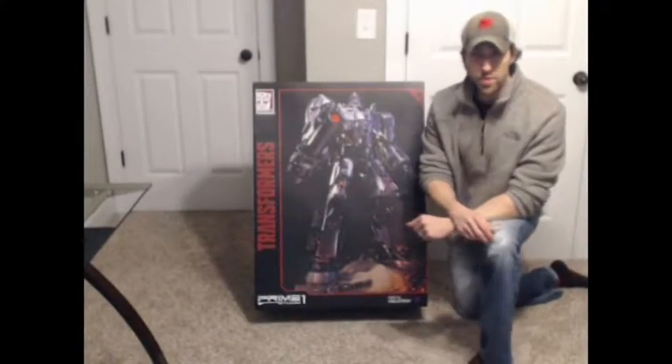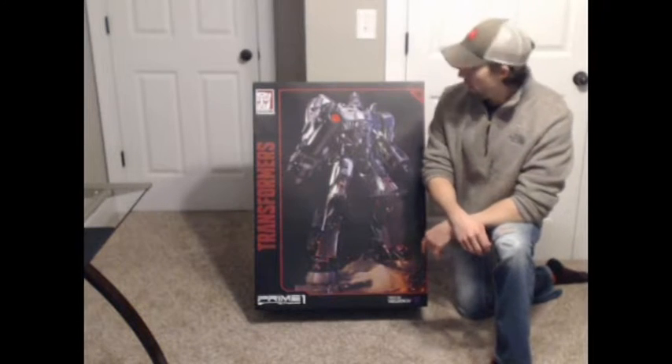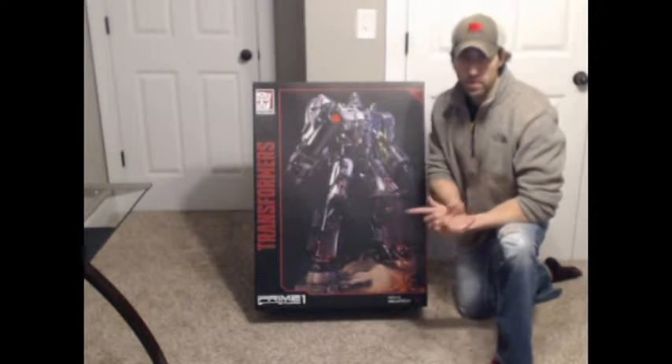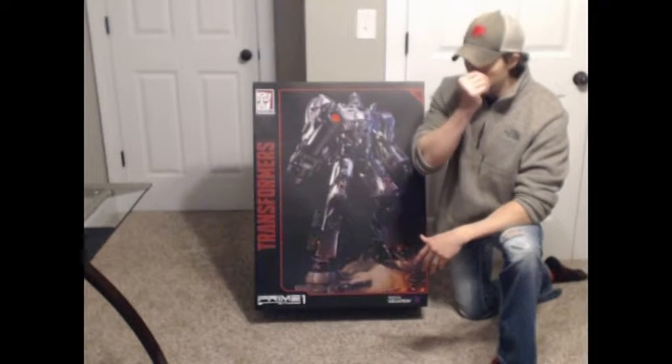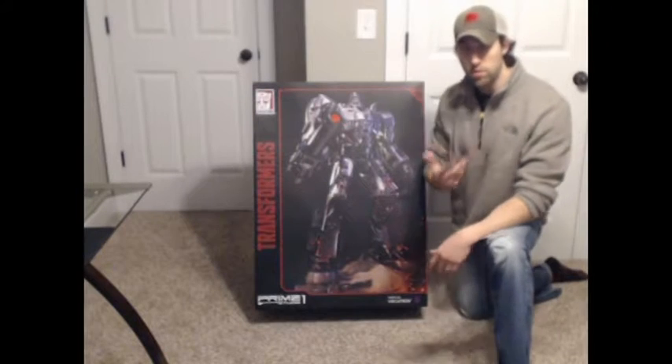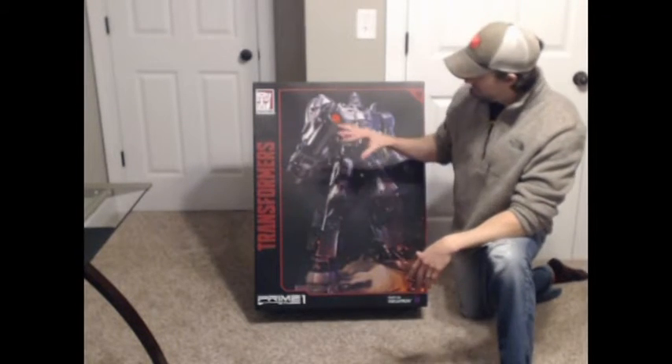Hey guys, thanks for tuning in to this episode of 'What's in the Box.' Today we're going to be looking at another line of products we carry. At Battlegrounds Games, not only do we do Magic, Pokemon, Yu-Gi-Oh, comics, and video games — we are also one of Sideshow's exclusive retailers here in Georgia.